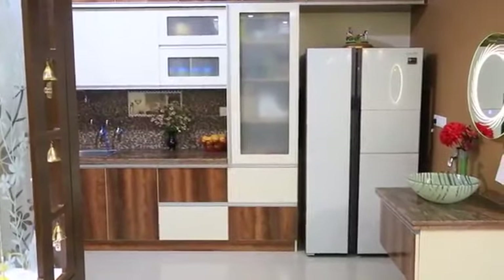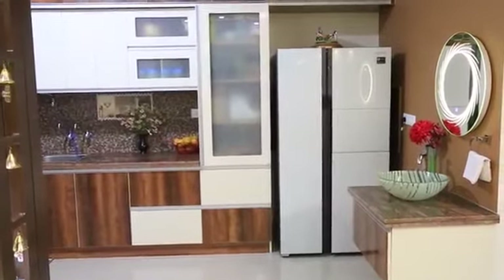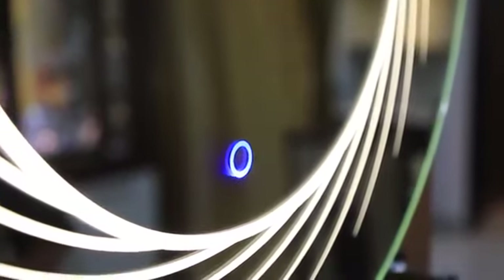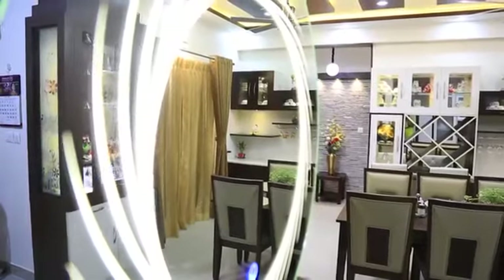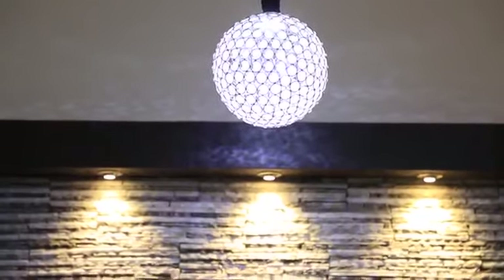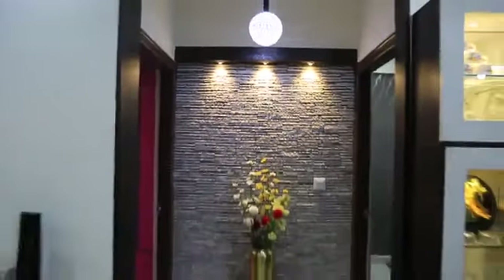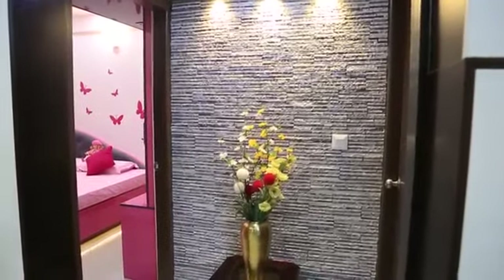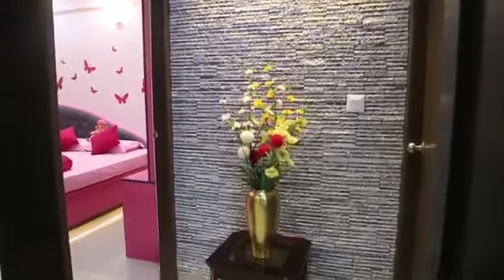Near to the kitchen we have a small vanity unit with a sensor designer glass, which is very functional. This passage is completely stone-cladded with rafter and spotlights, and this is the entrance to the daughter's room as well as the master bedroom.